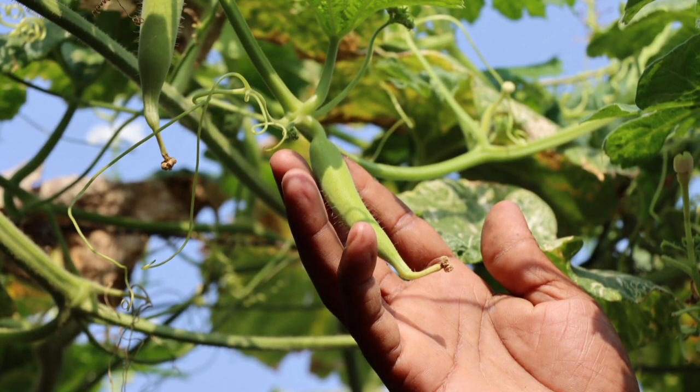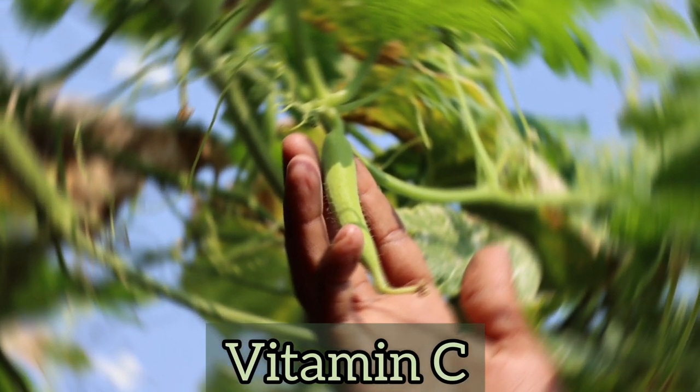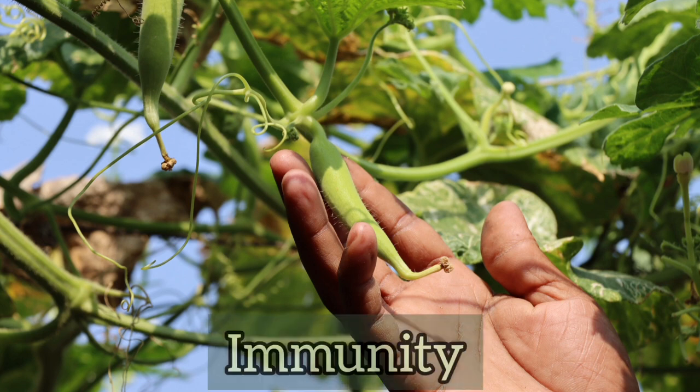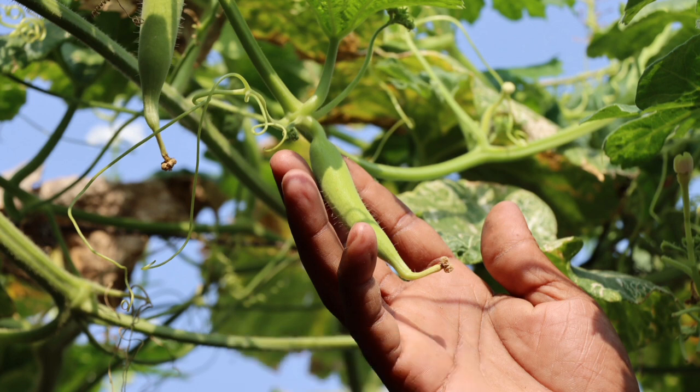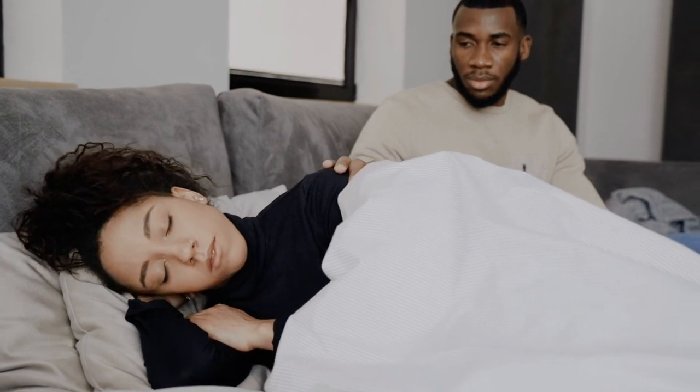Okra is rich in vitamin C, which helps to build strong immunity and can help to ward off diseases and things like coughs and the common cold.